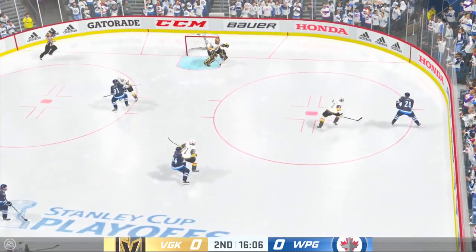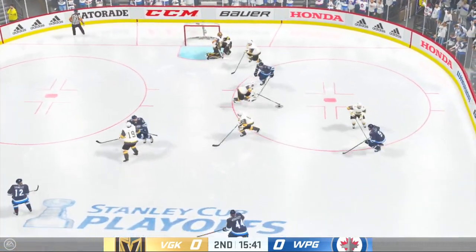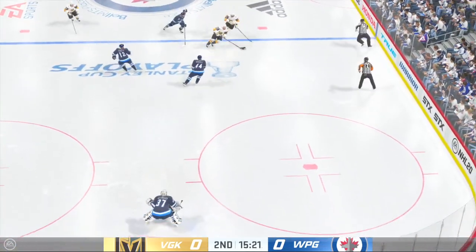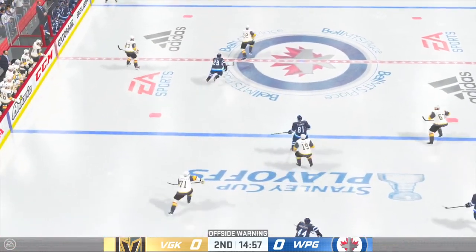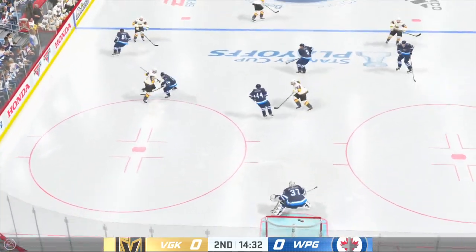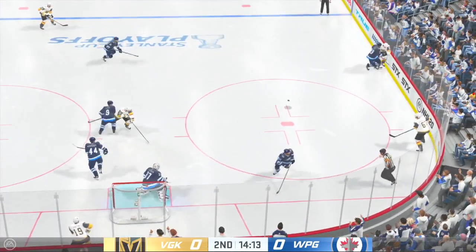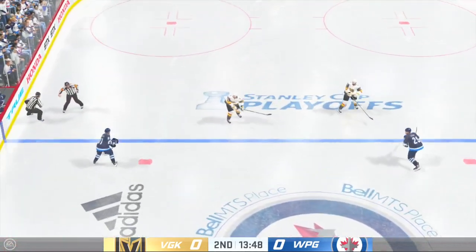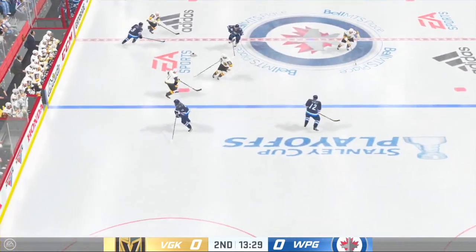Moves it around along the half wall. Takes the feed, knocked away. Vegas tries to break out from their own end. Moves the puck along the half wall, turns him away. Carries it in, and that skips away on a nice defensive deflection. Centering pass in front, and he whiffs on it. Stopped by the goaltender. Now a quick pass to Connor, and they'll be forced to regroup as the puck escapes the offensive end.